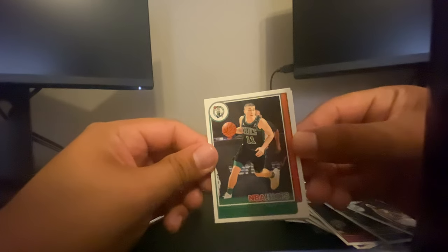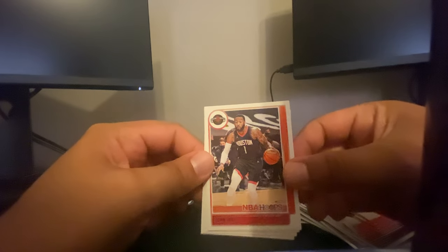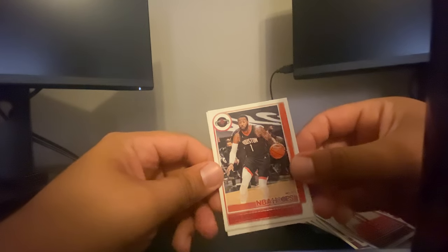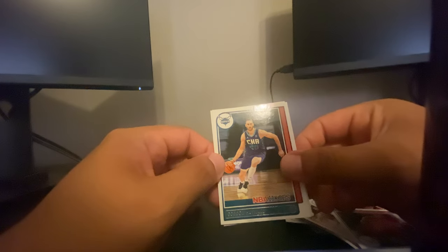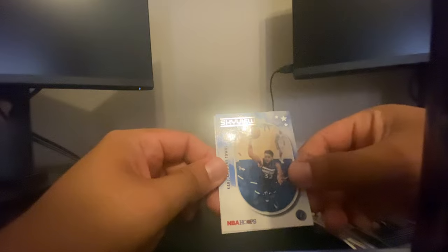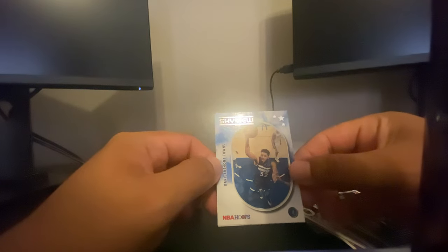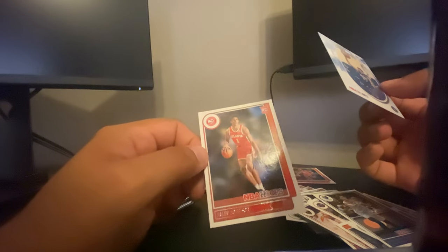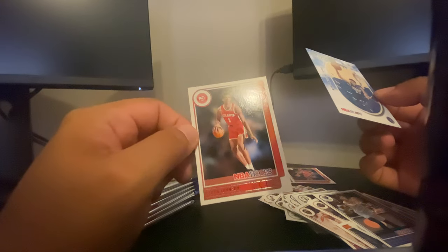We got Payton Pritchard, Isaac Okoro, John Wall — the disappearing act. Jimmy Butler, Gordon Hayward, Jaren Jackson Jr. — another one of these cards, must be one in every pack. Karl-Anthony Towns, Skyview — and looks like we have a Jaylen Johnson rookie card. I feel like Jaylen Johnson should have played more with the Hawks, but that's just me, maybe next year.